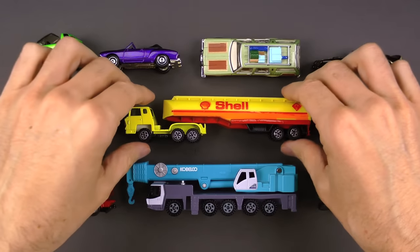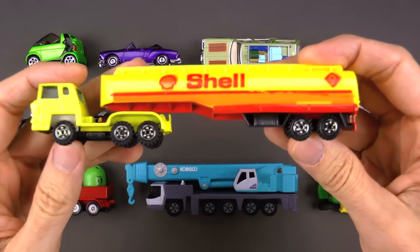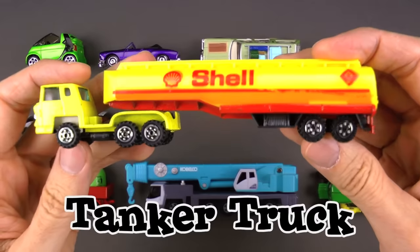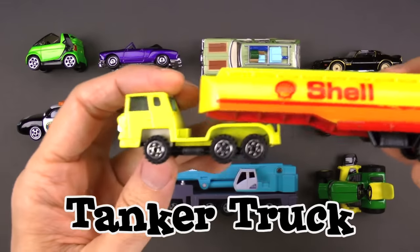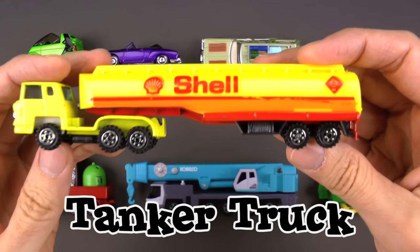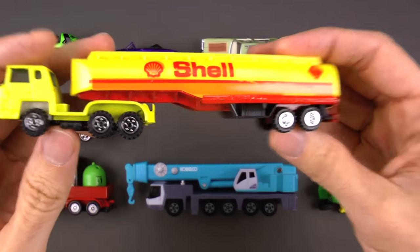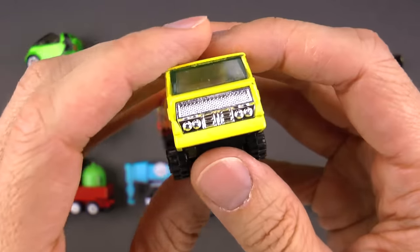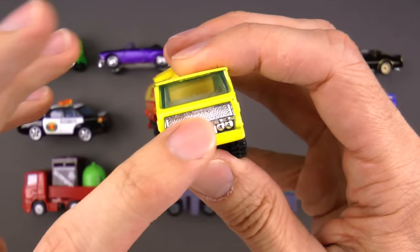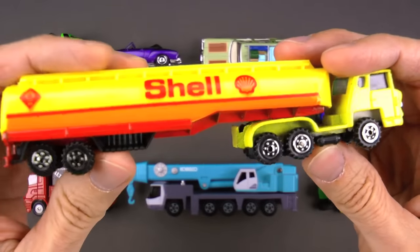Next up, you guys — this one is really, really big and it is very cool. This is a tanker truck. This is cool because it carries gasoline to gas stations, so then you can go and fill up your car and truck and drive to wherever you need to go. It's very cool. The driver sits right up front here and he pulls all the gasoline in the back part.